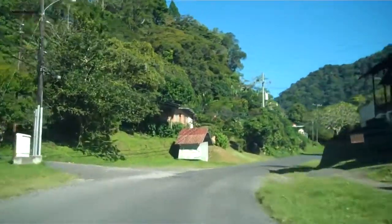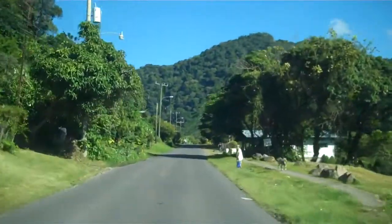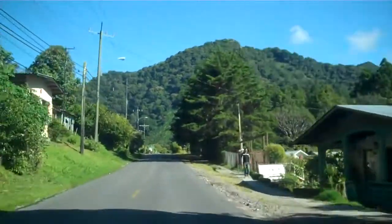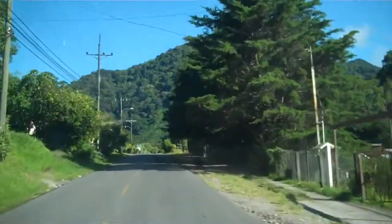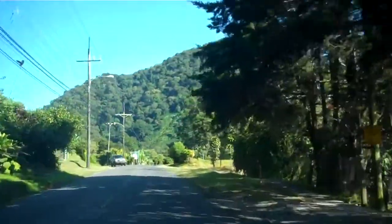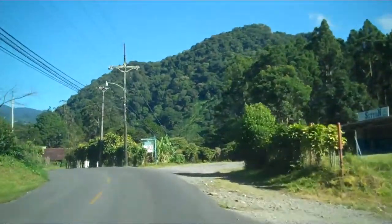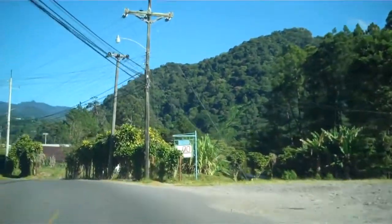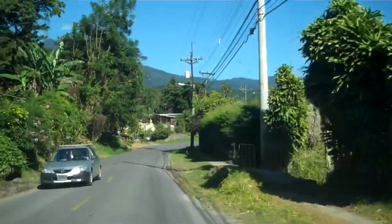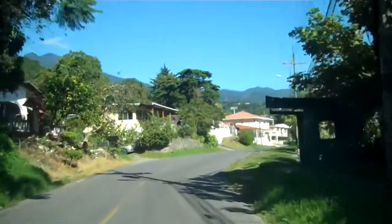We're continuing toward Los Naranjos — we're not going to go all the way there. I'm going to take you to one of my favorite little dives for fried chicken, which is closed right now, and turn around. To the right is a Siton coffee purchasing place where people bring in their raw coffee. They will buy it by the pound and it will get blended into coffee there.